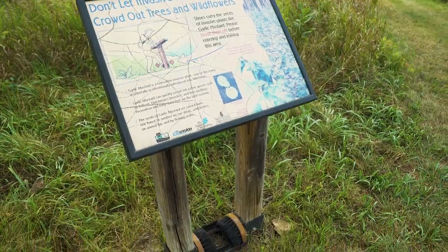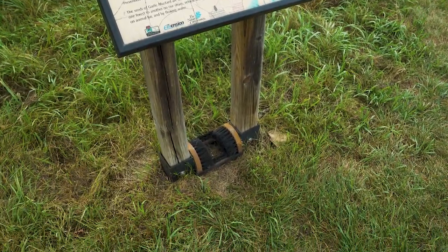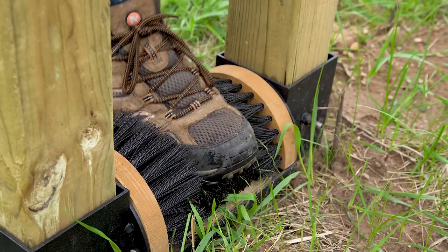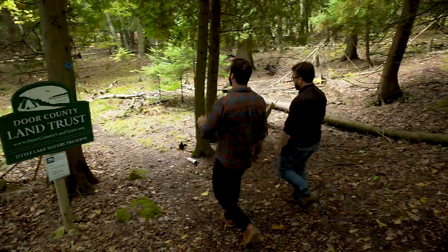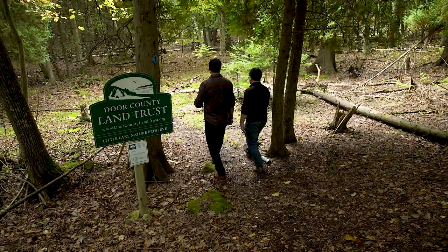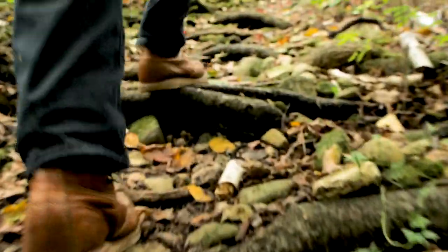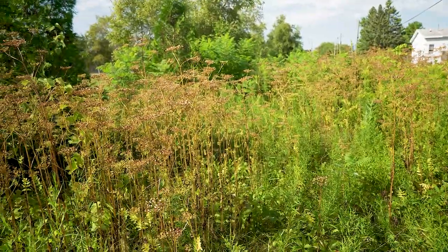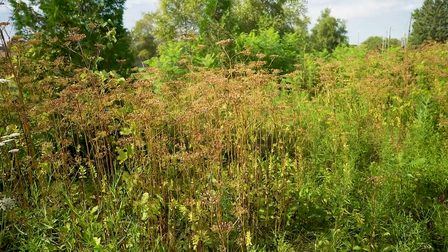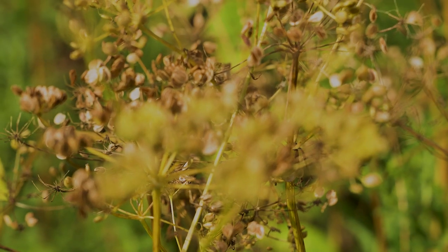We do have boot brush stations — that's not just the county doing that. Door County Land Trust does it, state parks have boot brush stations. If you wear those hiking boots at a site that has wild parsnip or garlic mustard and you wear your muddy shoes, the next day you're hiking in a new site, you're releasing those seeds. Those boot brushes are really meant to help you prevent spreading them into the site, as well as out of the site. And that's really important.